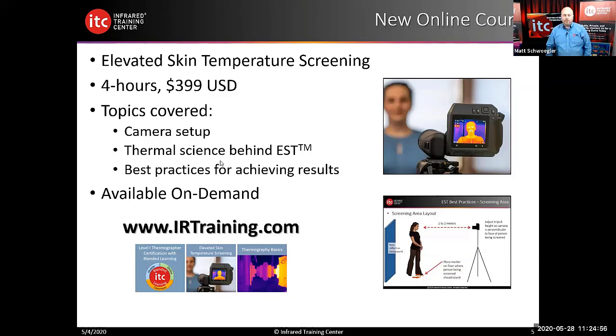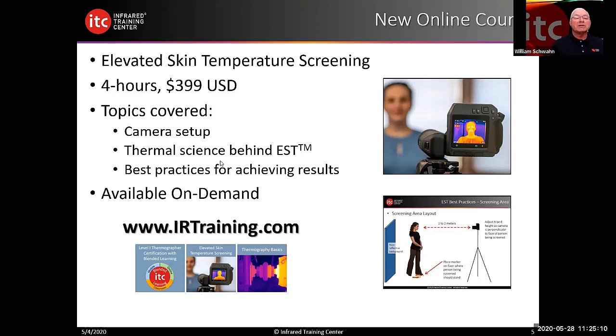Nick asked: can black felt be used as a non-reflective backdrop? Absolutely — black felt is perfect for that. It does not allow reflections to bounce back off the background and into the camera, which can affect your screening results. So black felt would be perfect.